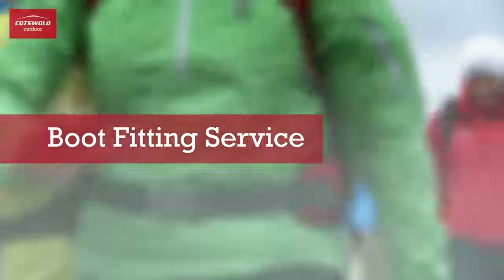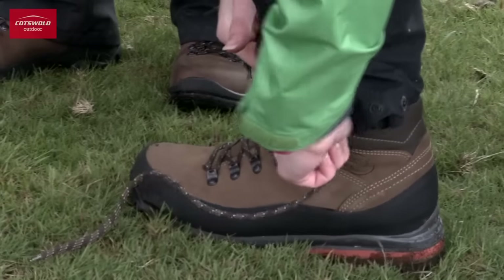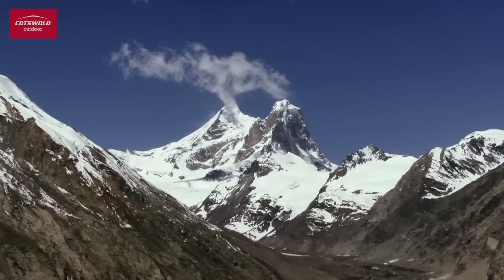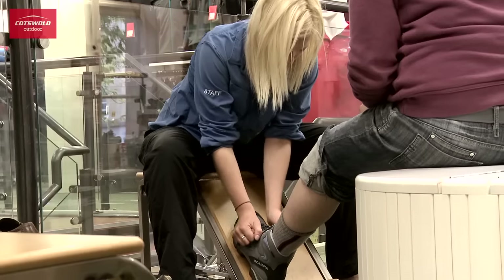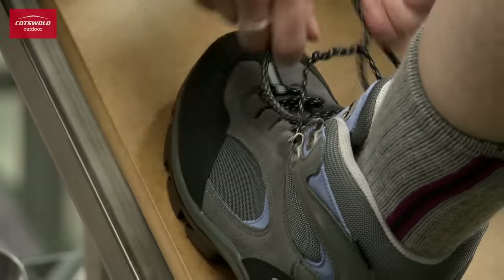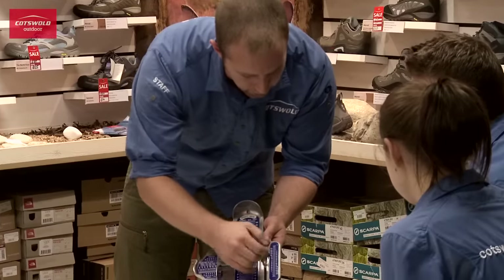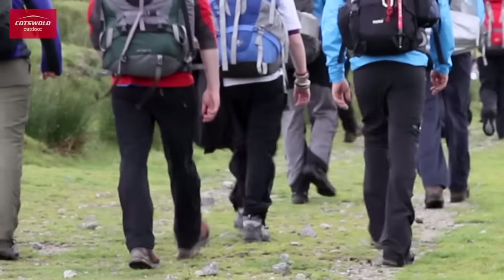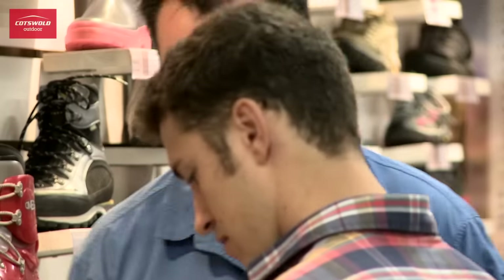A good fit is essential when choosing personal outdoor gear. Well-fitting boots are invaluable, whether you enjoy leisurely walks in the Yorkshire Dales or months of trekking in the Himalaya. Cotswold Outdoor have many years of boot fitting expertise and we offer a free in-store service to help you get this right. All of our staff undergo extensive boot fitting training. This combined with our staff's outdoor experience can help you choose the right boot and achieve the perfect fit. Let's take a look at what our professional boot fitting service can offer you.